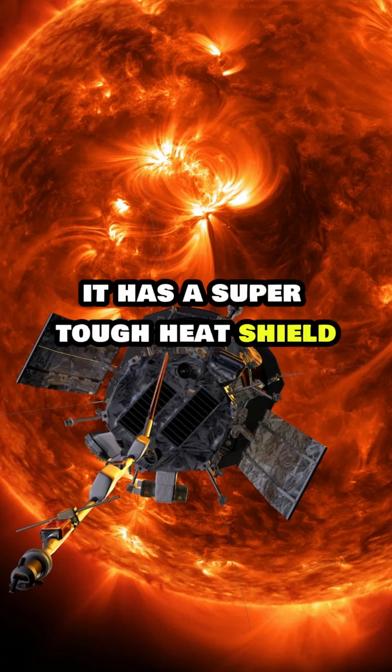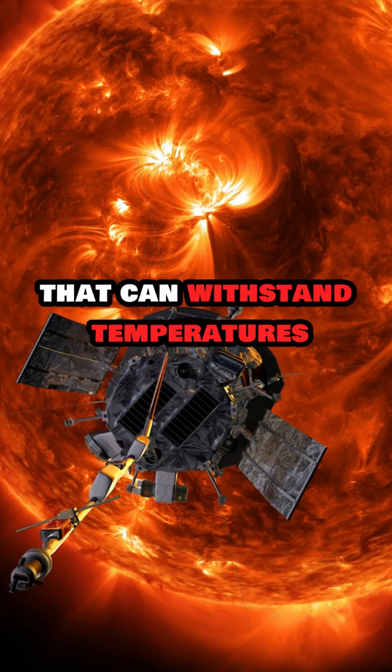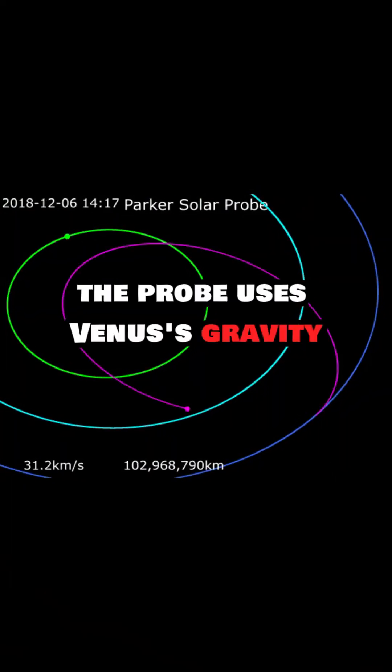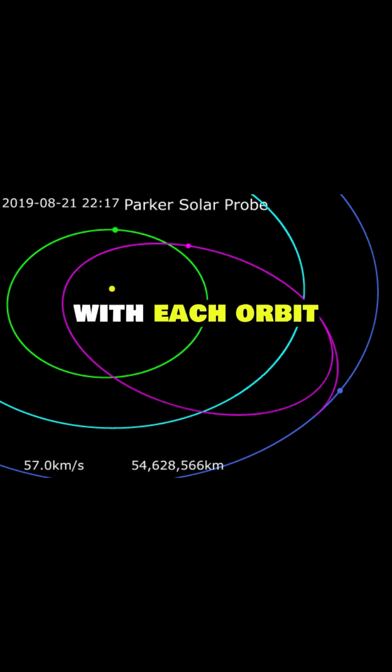To handle the intense heat, it has a super-tough heat shield that can withstand temperatures up to 2,500 degrees Fahrenheit. The probe uses Venus's gravity to help it get closer to the sun with each orbit.